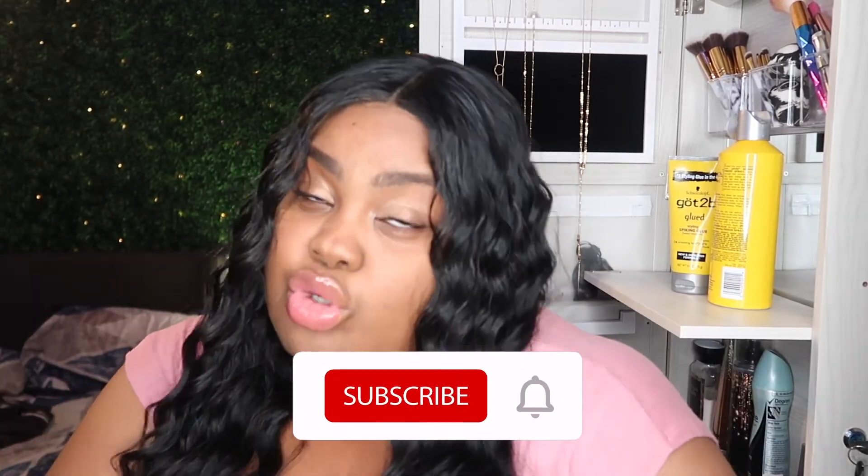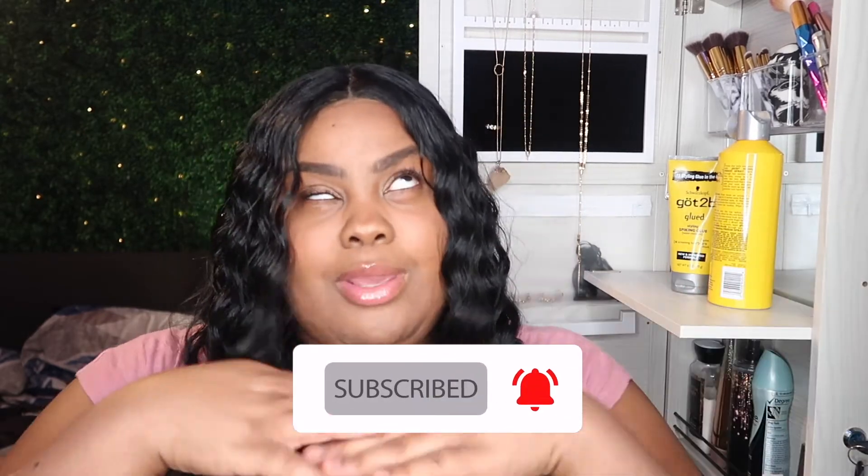Thank y'all for watching my video. I hope y'all like this video. Please give me a thumbs up, make sure y'all subscribe and hit that notification bell, and I will be back with another video.